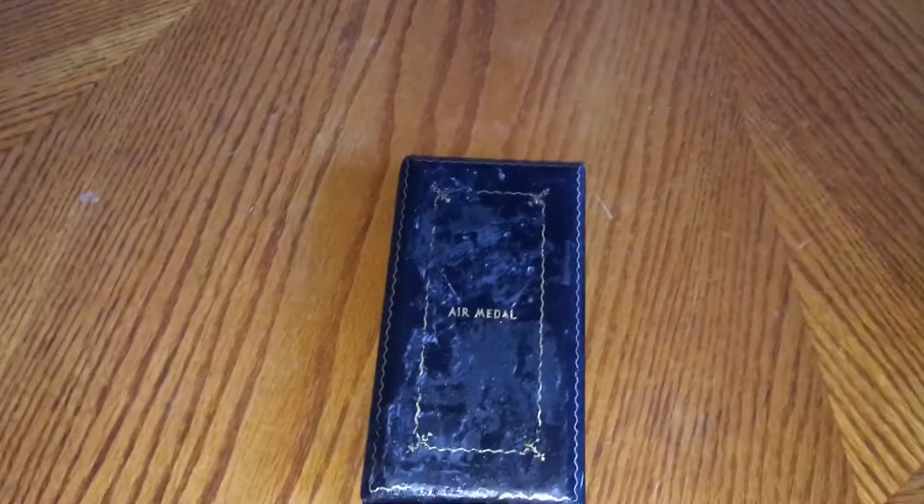Hey guys, today I'll be going over some of my Uncle Bill's stuff that he had brought back from the war.